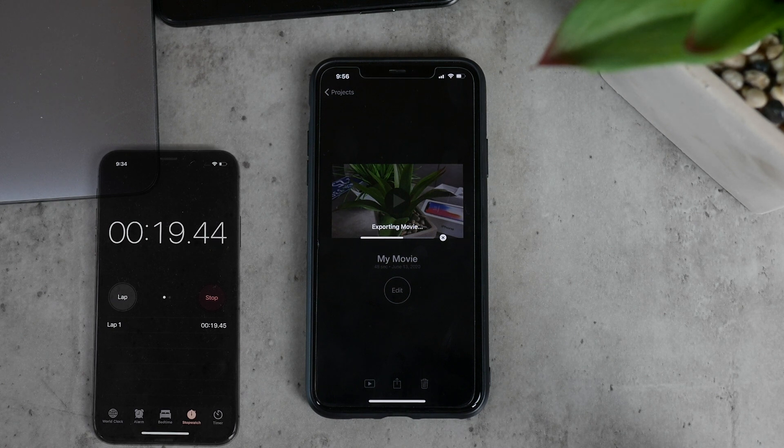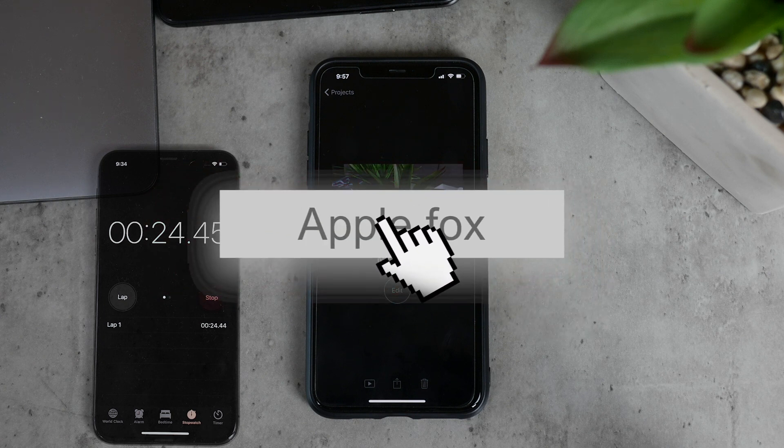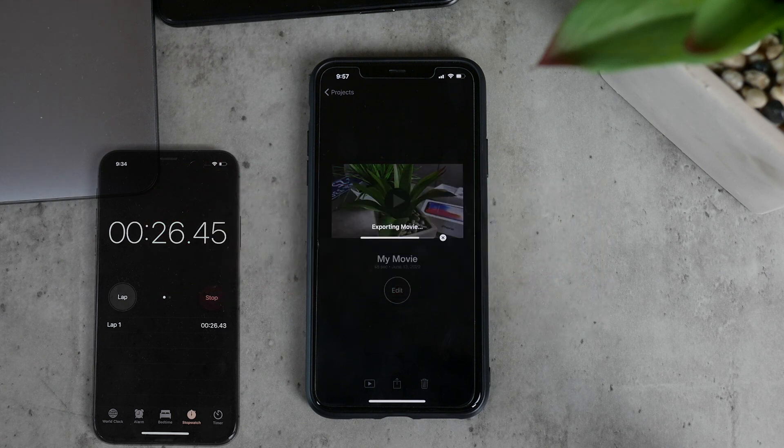If you don't want to miss the next videos like these, definitely click on the subscribe button so you'll always be updated and never miss anything new. Meanwhile, we can move on and install the latest version of iOS.